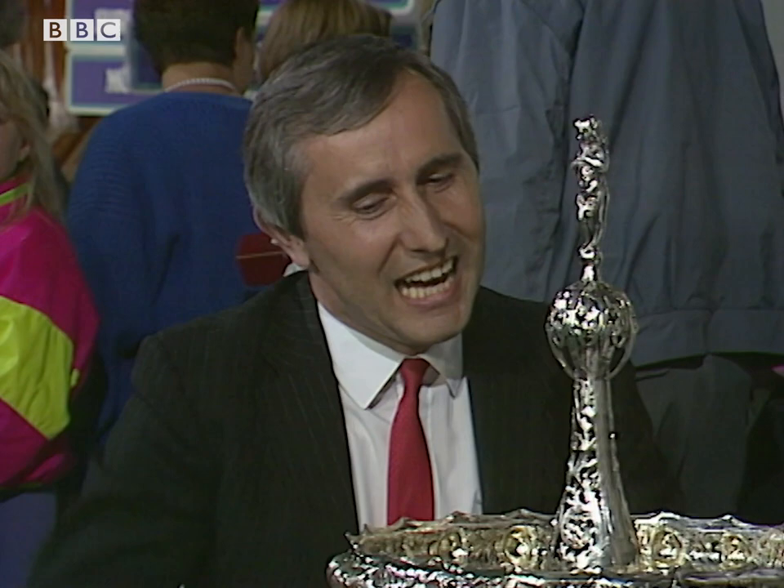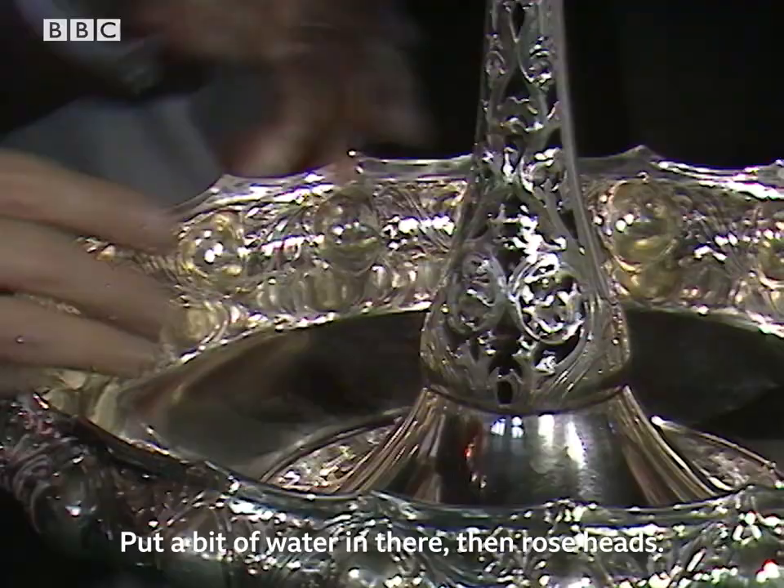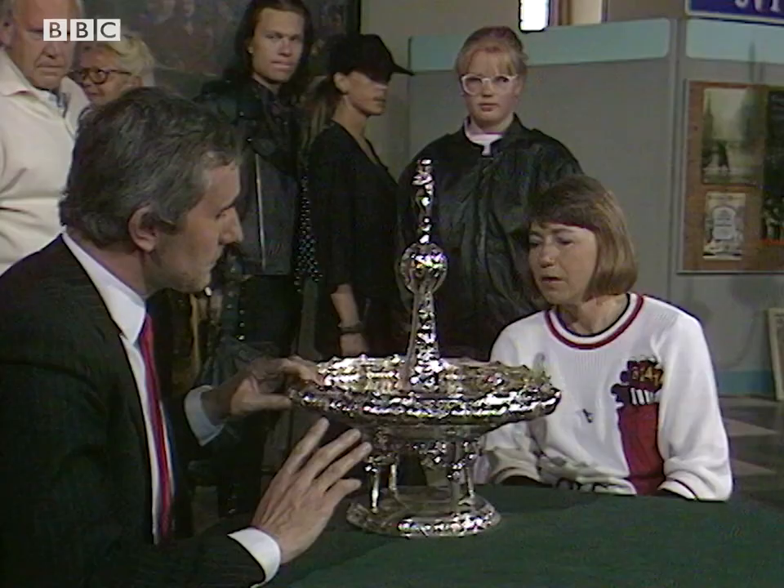I wonder, actually, whether it might not be for roses. Put a bit of water in there, and then roseheads. Have you ever thought of trying it like that? Or have you ever put water in it? No. What about date? Have you any idea on that? No.